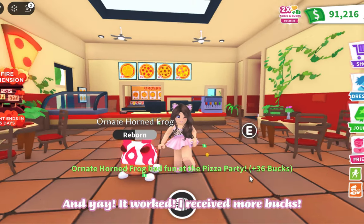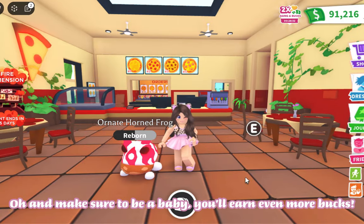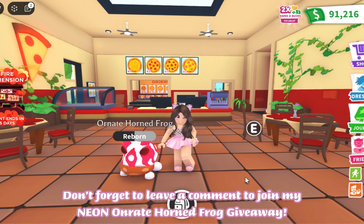Yay, it worked! I received more bucks. Oh, and make sure to be a baby — you'll earn even more bucks. Don't forget to leave a comment to join my Neon Horned Frog giveaway.